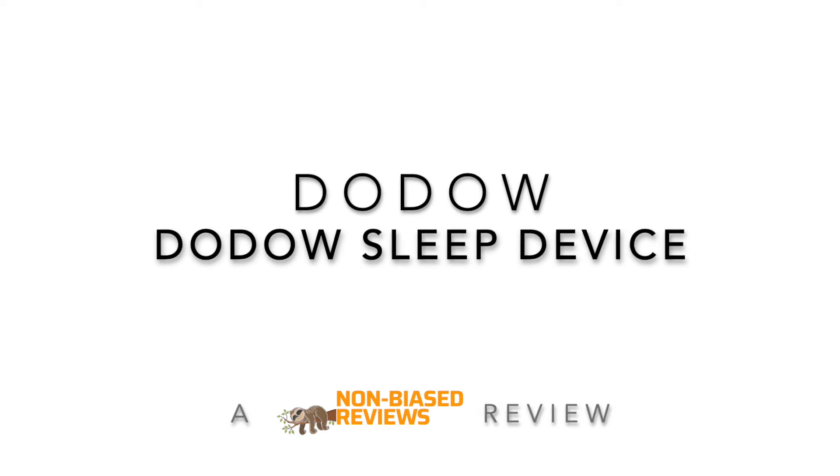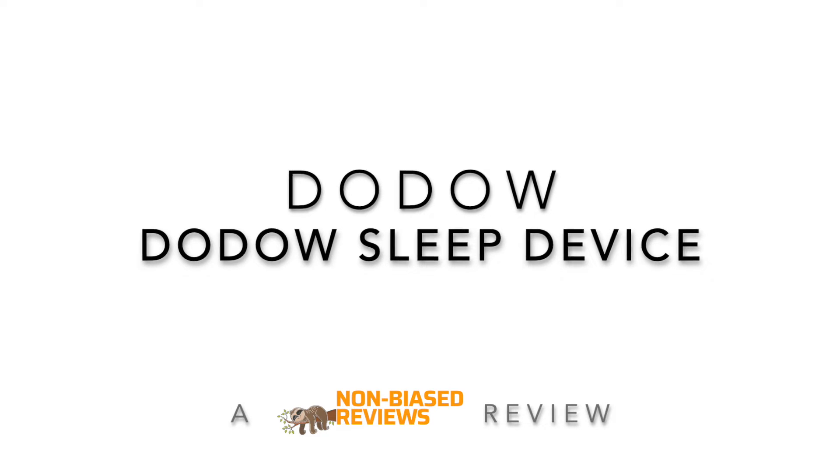Hi guys and welcome to Non-Bias for Use. Today we're reviewing the Dodow. Dodow is a device made by a French company and a team of insomniacs. Those creators have been having issues falling asleep for many years and they found a way to cure insomnia in the most natural way through the use of light.